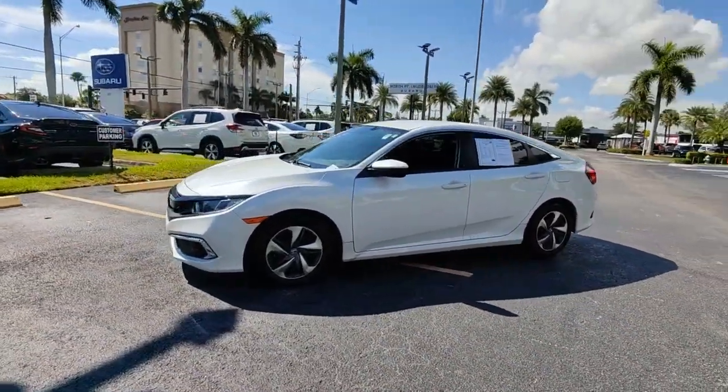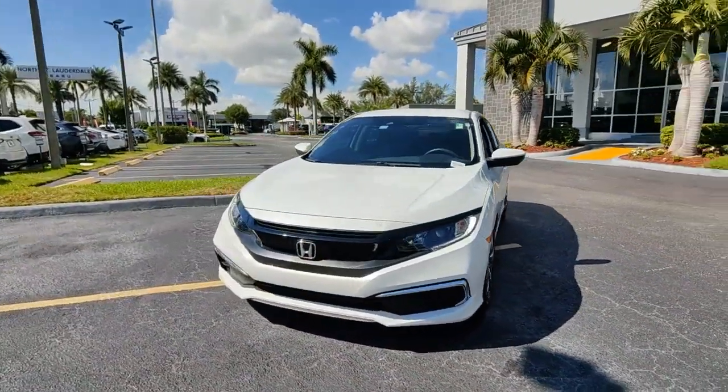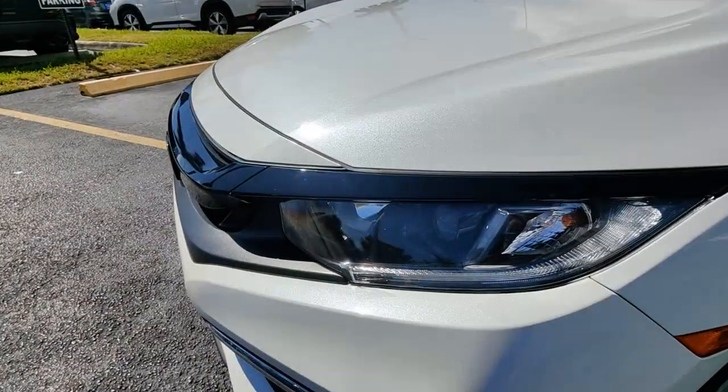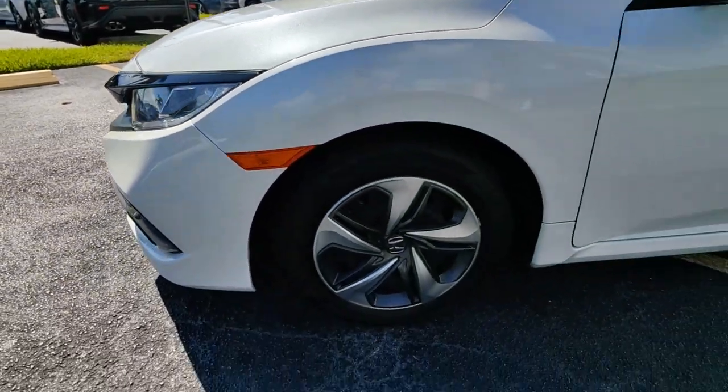Keyless entry, lane keeping assist, adaptive cruise control, backup camera, electronic stability control, Bluetooth connection, traction control, tire pressure monitoring system, trip computer, power windows.